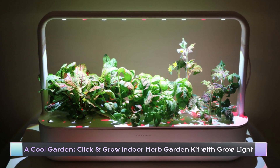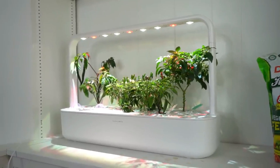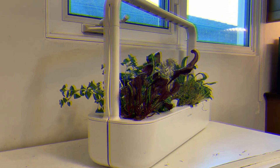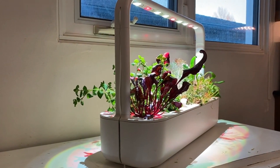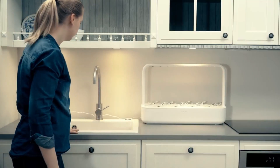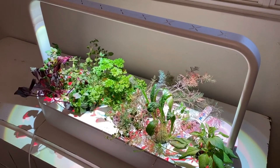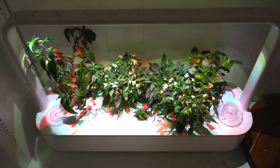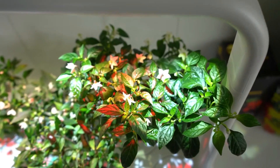Click and Grow Indoor Herb Garden Kit with Grow Light. If you love cooking and want to add some fresh herbs to your meals, the Click and Grow Indoor Herb Garden Kit with Grow Light is definitely worth considering. This garden kit is a smart and easy-to-use solution that allows you to grow fresh herbs all year round, right in the comfort of your own home. It is incredibly user-friendly and requires minimal maintenance.